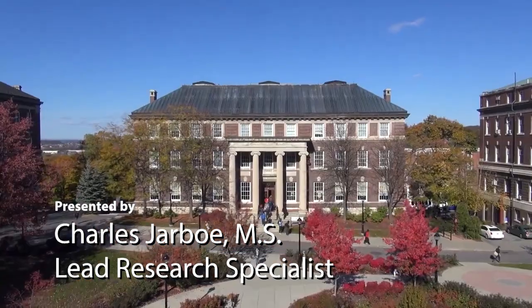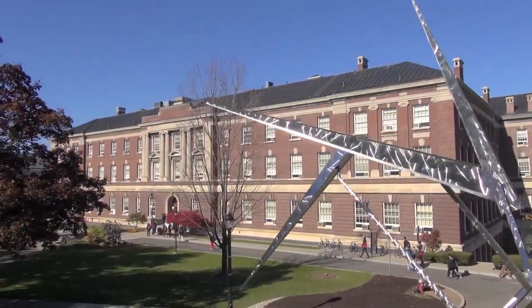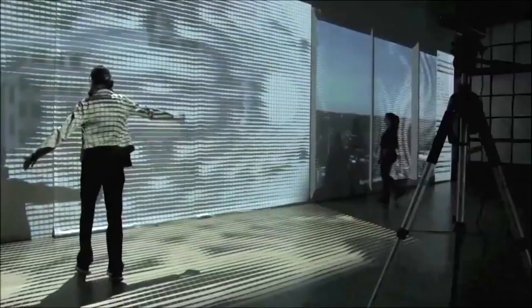I'm Jennifer Bronze. And I'm Charles Jarbo. We work as researchers and lighting designers at the Lighting Research Center at Rensselaer Polytechnic Institute.